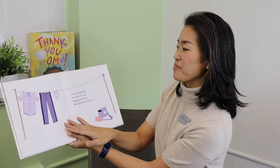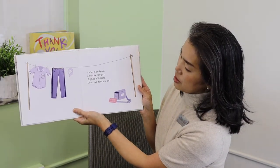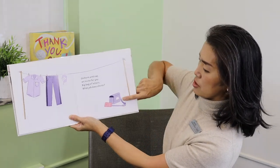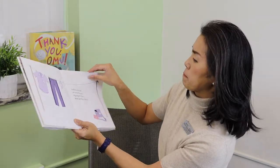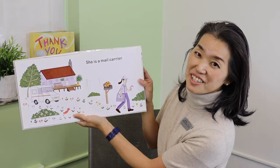Here we go. Uniform and cap, an invite for you, big bag of letters — see that there? What job does she do? She is a mail carrier.